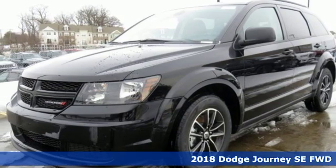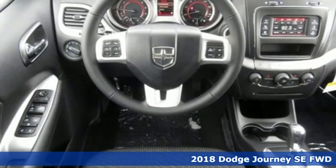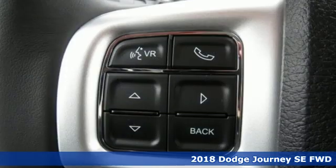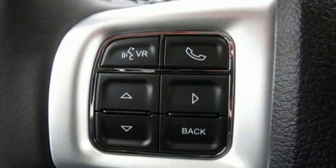Here's a new 2018 Dodge Journey. This burly mid-size crossover offers a gratifying interior, a potent engine, and impressive fuel economy.